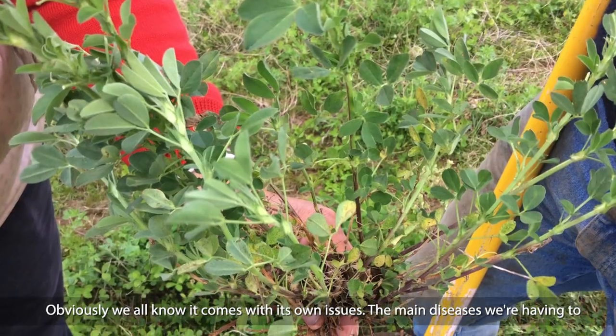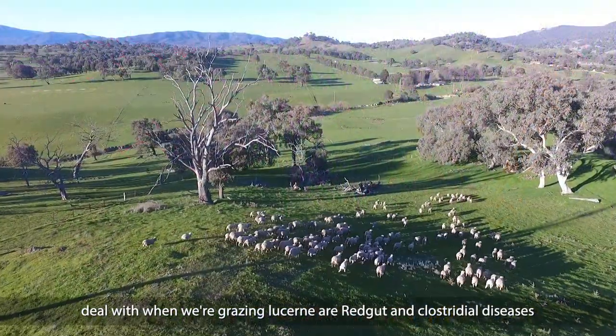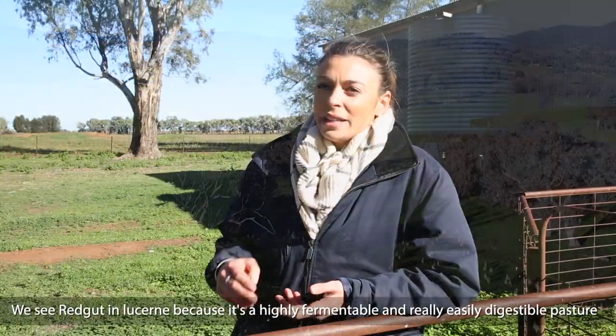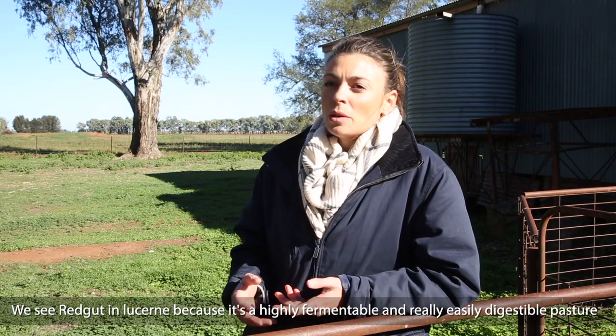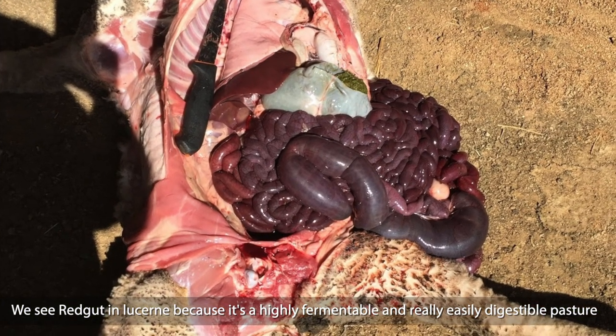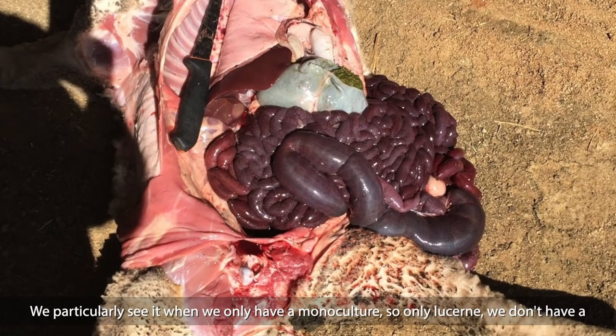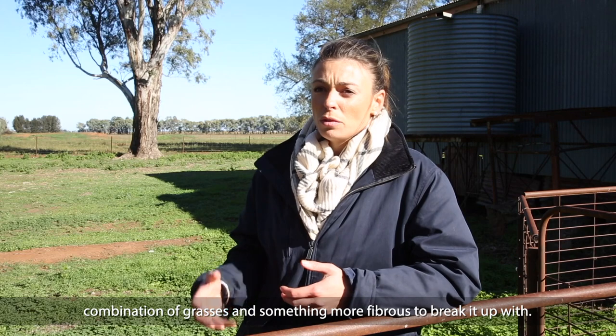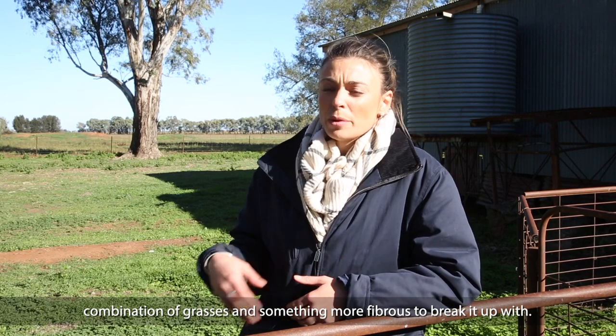The main diseases we're having to deal with when grazing lucerne are red gut and clostridial diseases. We see red gut in lucerne because it's a highly fermentable and really easily digestible pasture. We particularly see it when we only have a monoculture — so only lucerne — and we don't have a combination of grasses and something more fibrous to break it up.